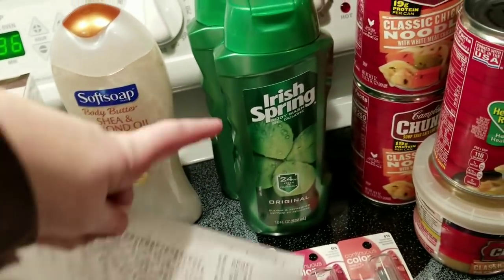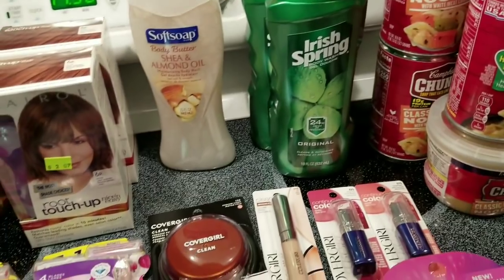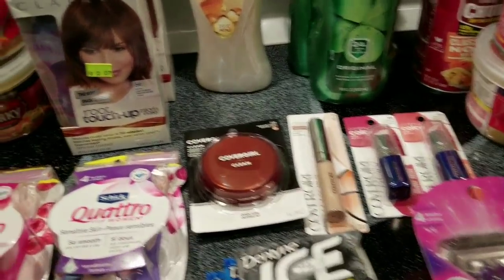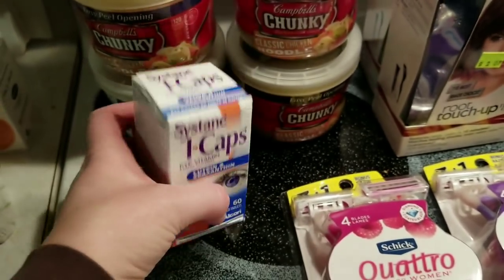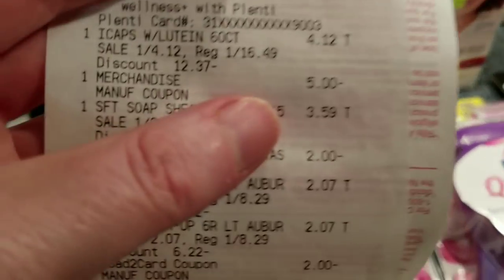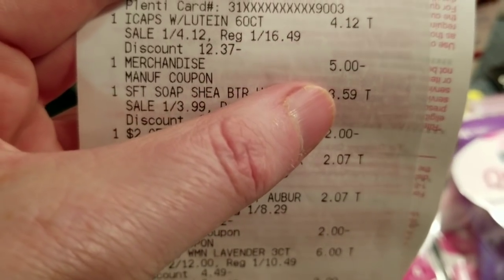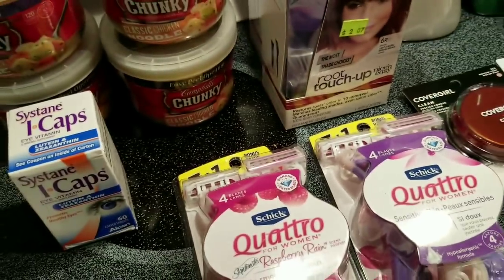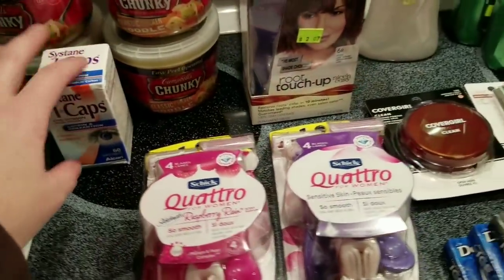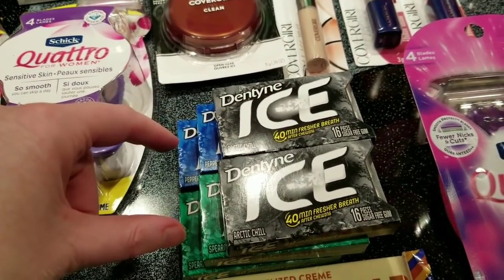On one of the cards I needed two more Irish Springs, so I got those to finish off that deal. Also, these i-Caps vitamins are on 75% clearance — they were $4.12, and a $5 coupon came out of an insert. It scans just fine, so there's a little bit of overage on that item.